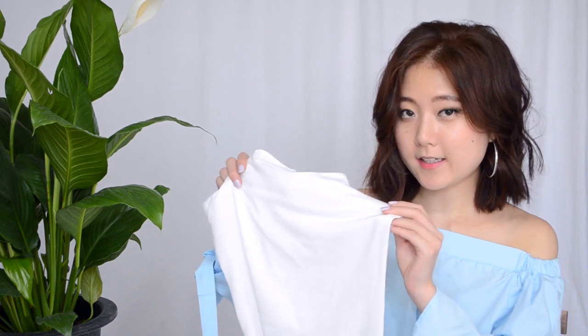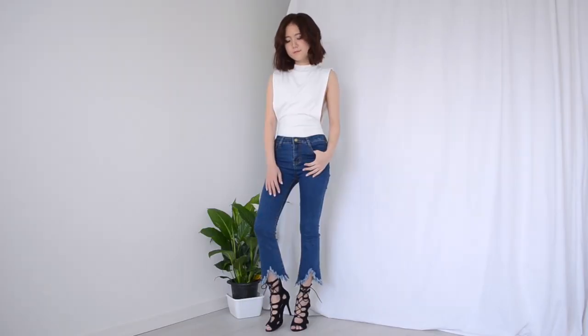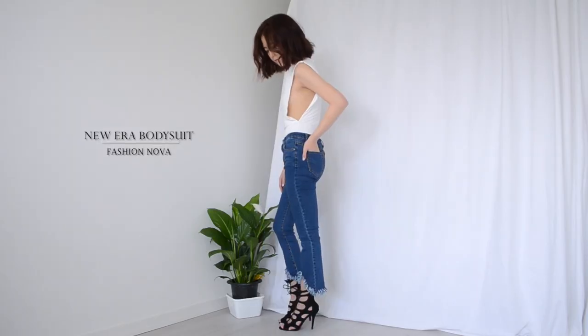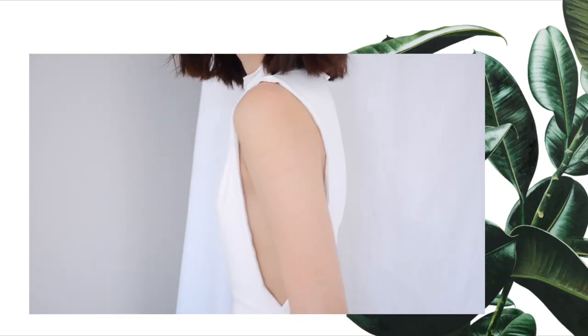Last but not least is this other bodysuit, and this one is white. I really love the deep side slits on the side — it's perfect for hot weather and also a great way to escape from armpit sweat accidents. For this piece, I paired it with simple denim jeans and I just love the simplicity of this look.